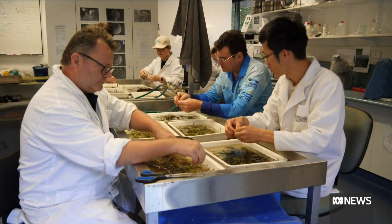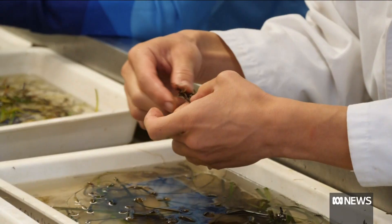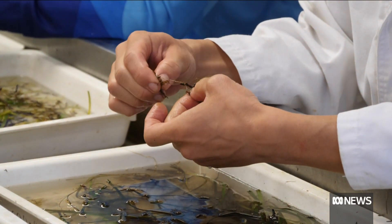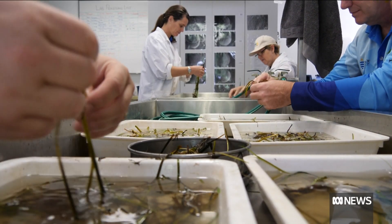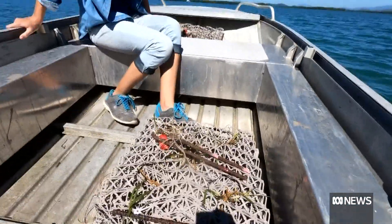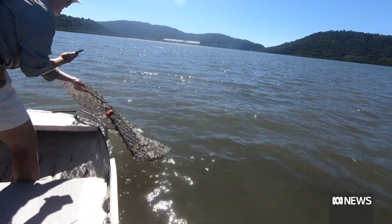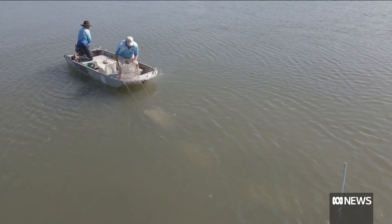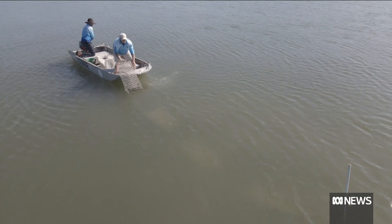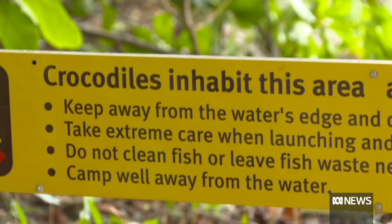They're also tricky to grow, so researchers have been harvesting the plants from an inlet in Cairns, processing them in a laboratory and driving them south. They're tying seagrass shoots to biodegradable mesh frames, then dropping them from tinnies into the water. They had to come up with innovative ways to plant the shoots, given the dangers that lurk nearby.